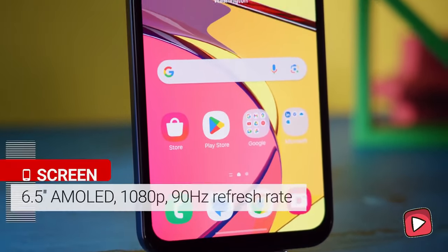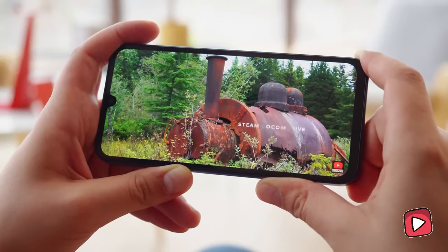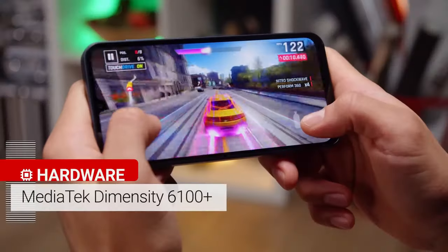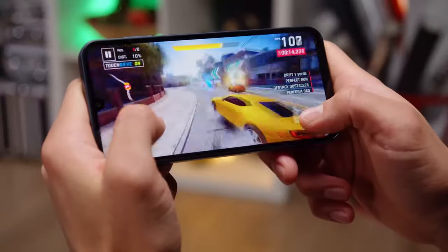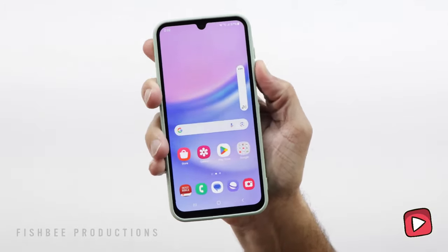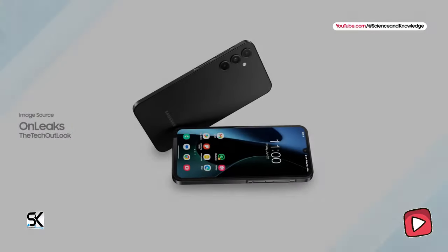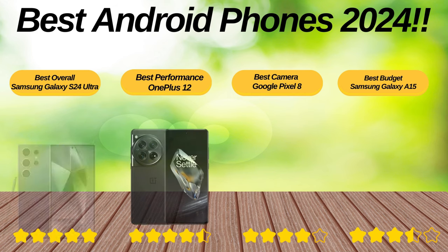When it comes to the screen, this budget-friendly device offers a broad and vibrant display, perfect for Netflix binges — but don't expect the highest resolution. Performance-wise, the A15 5G has enough power for daily needs: scrolling through social media, playing light games, and watching videos. Regarding the camera, the A15 5G takes better photos than you might expect from a budget phone — it performs well on sunny days but might struggle a bit in low light.